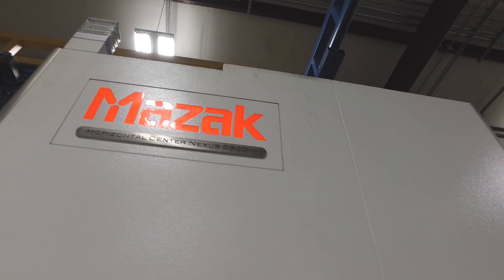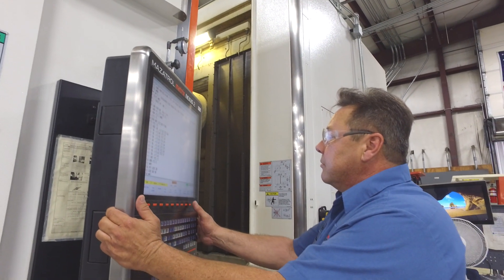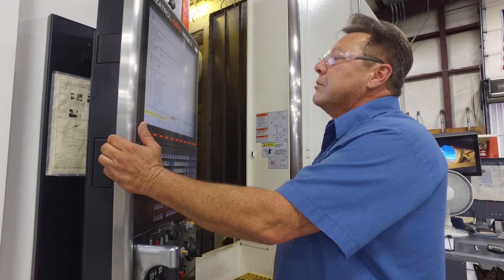We're running at a rate of about four thousand pumps per year out of this facility. With the Mazak technology we've integrated here, we're able to do that with only six machines. Conventionally, we'd probably have a room full of machines passing parts from one to the next, whereas now we're able to do a lot of that in single operations.